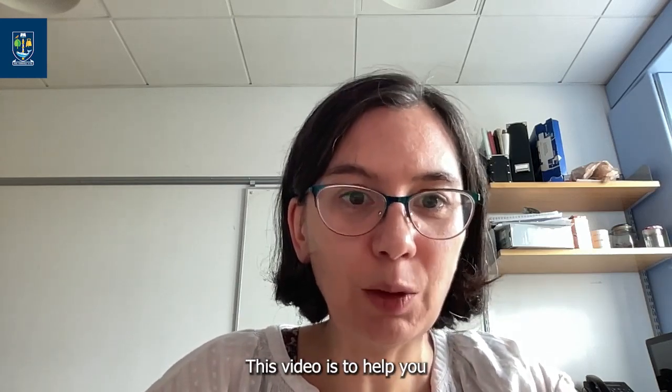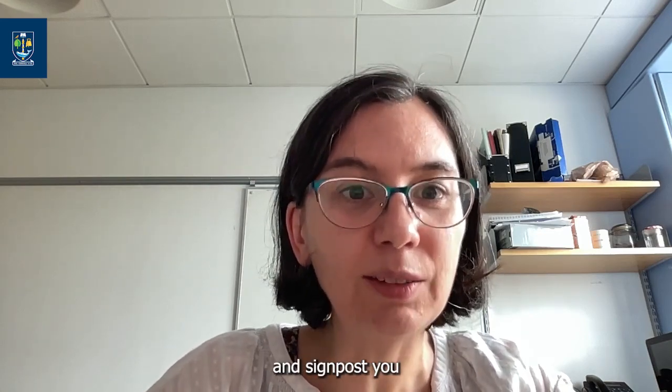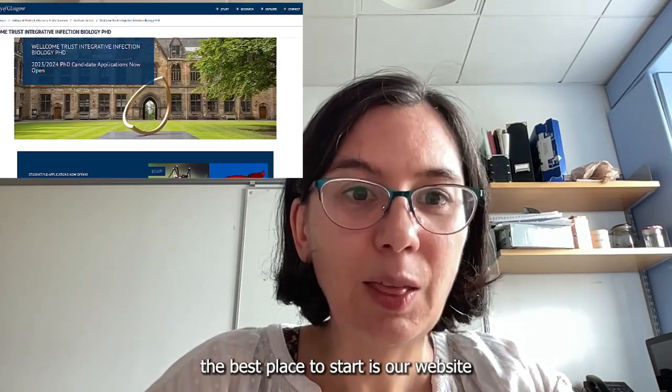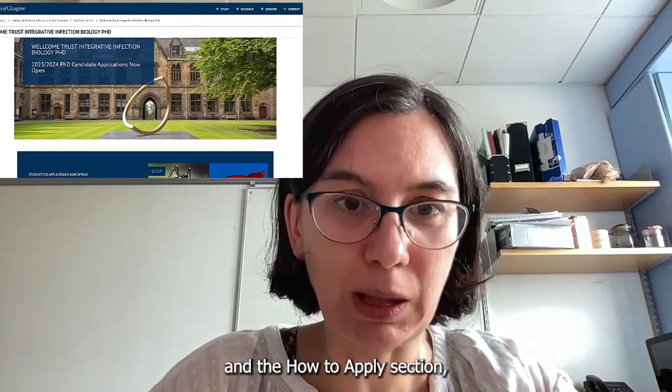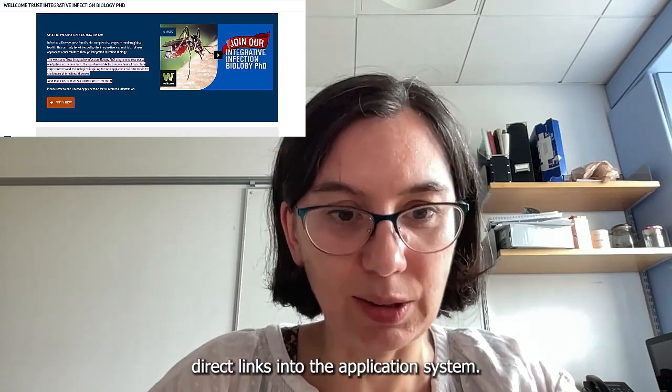This video is to help you with the application process. We'll give you information on what's required and signpost you to additional information that you might need. The best place to start is our website and the How to Apply section, which contains direct links into the application system.